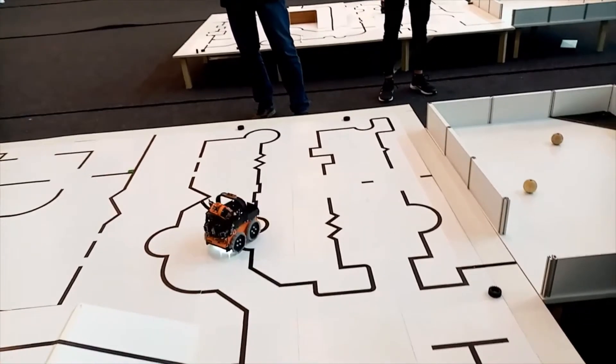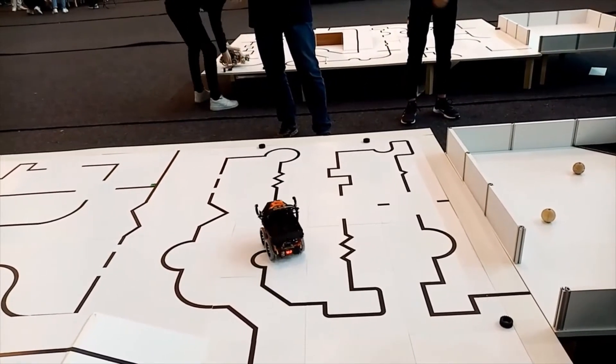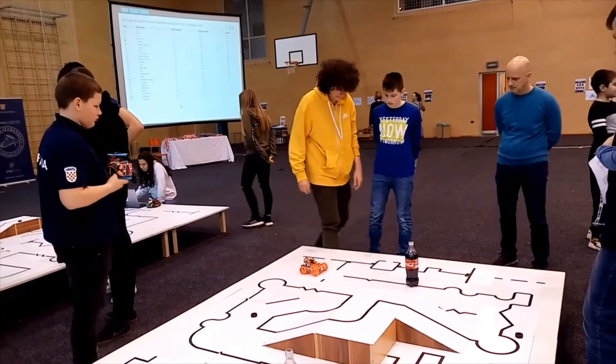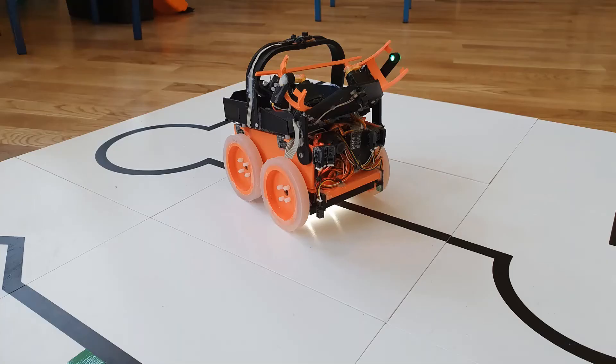Its disadvantages were that it did not have a well-solved line following and some of its line sensors didn't work. Rocco's robot followed the line very well, but his robot couldn't go up and down the ramp and he didn't solve the evacuation zone because he didn't have a handle to catch the victims. We merged our robots and made a robot that can follow the line and save the victims.